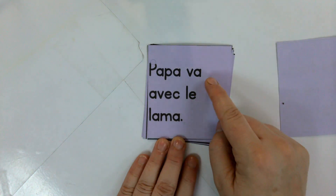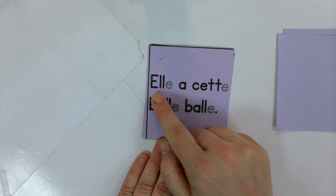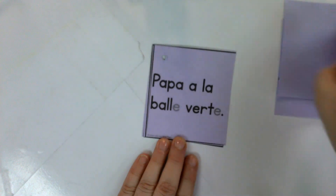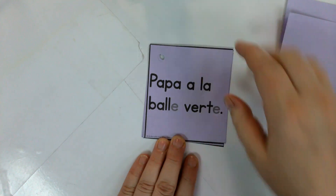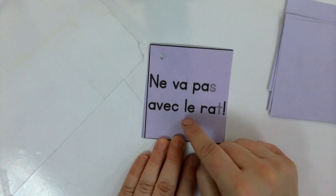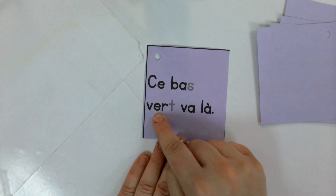Papa va avec le lama. Elle a cette belle balle. Papa a la balle verte. Ne va pas avec le rat. Ce va vers va là.